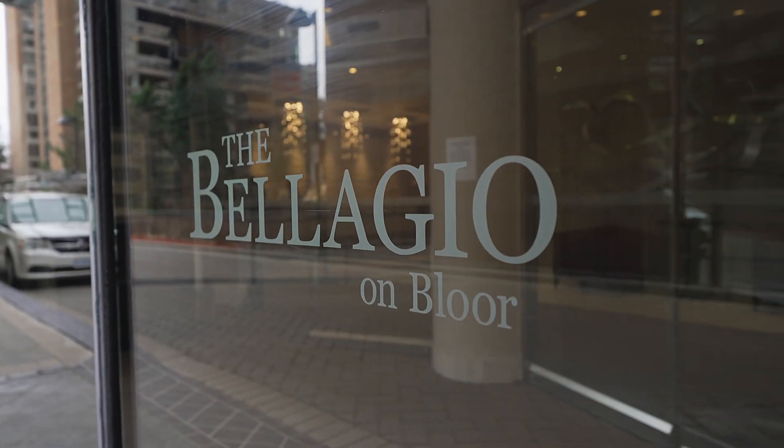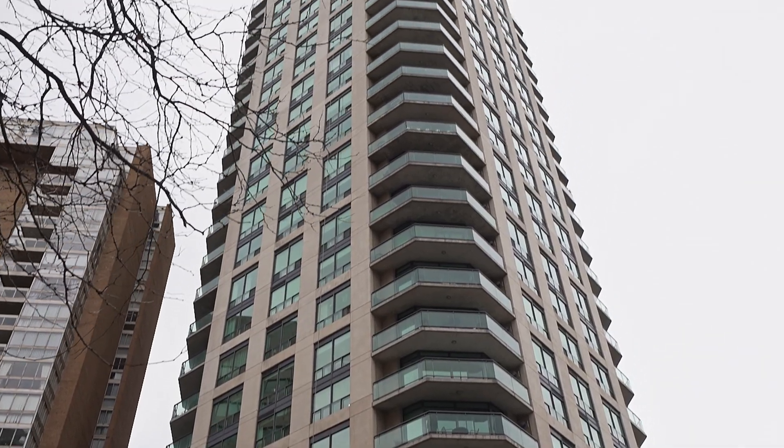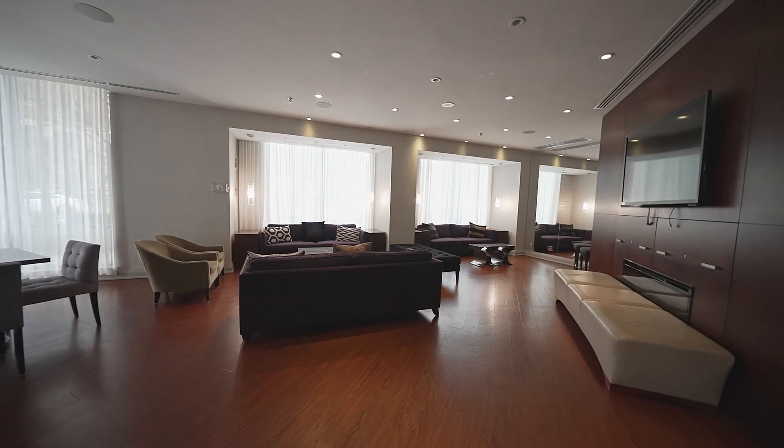This building is called the Bellagio en Bloor. It's a quiet building with a 24-hour concierge, plenty of visitor parking, an indoor pool, a gym, a party room, and guest suites.